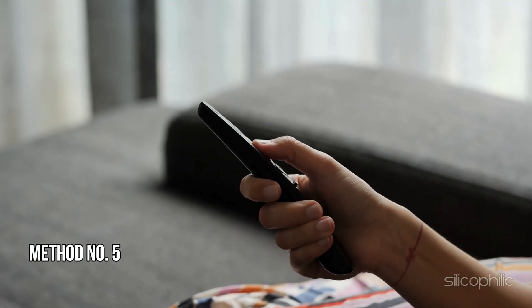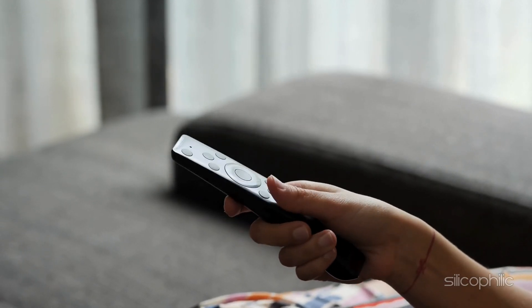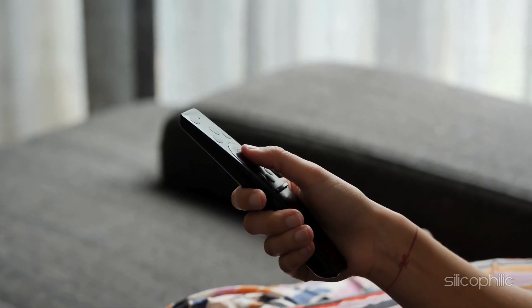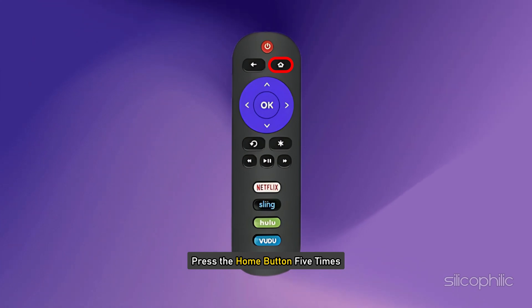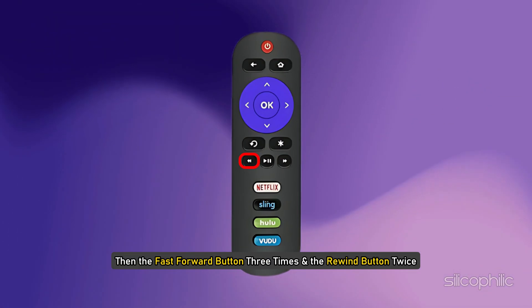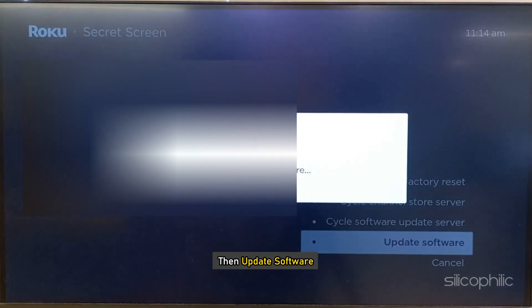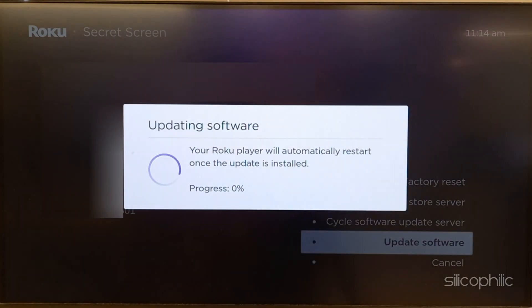Method 5: Try an alternate way to update the Roku. When you are getting the update error, you can try an alternative way to update Roku. First, make sure you are connected to a stable network. From the remote, press the home button five times, then the fast forward button three times, and the rewind button twice. Select cycle software update server, then update software. Next, select update now when prompted. Let the process complete, then check if this could fix the error.